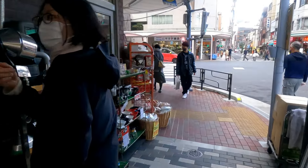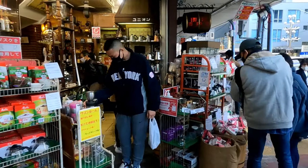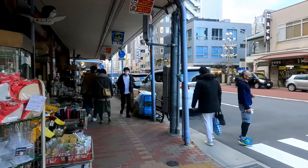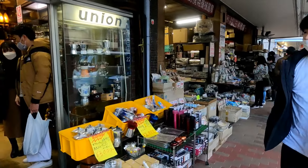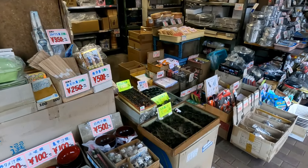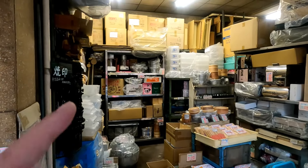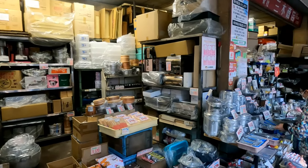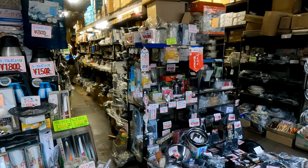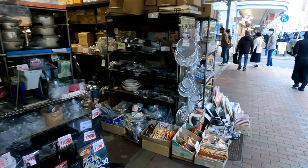It's quite busy here today, actually — I'm surprised. But as you can see, people are out shopping, getting all their kitchen things. I typically stay on this side, just because it's pretty awesome over here. You got your bakery things, bamboo steamers. I see old Cuisinarts back up in there. So many products here — it amazes me, it really does.